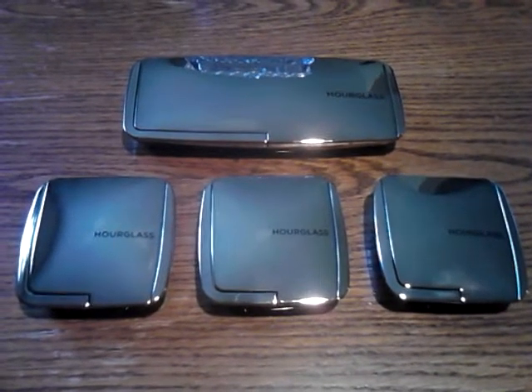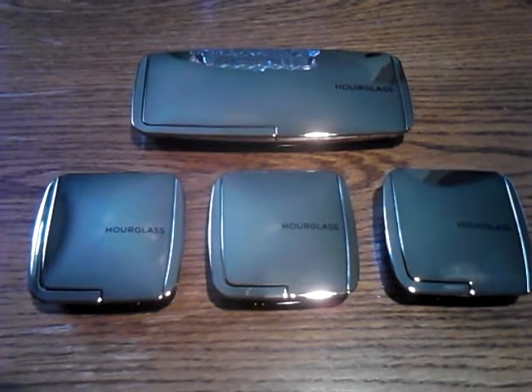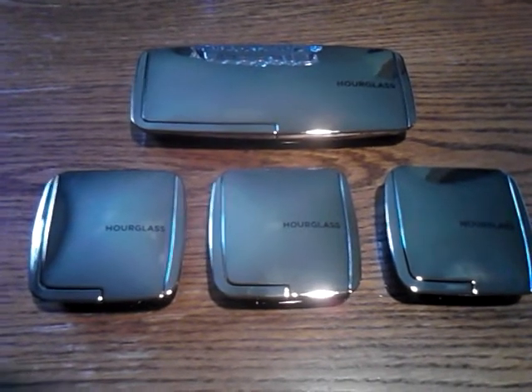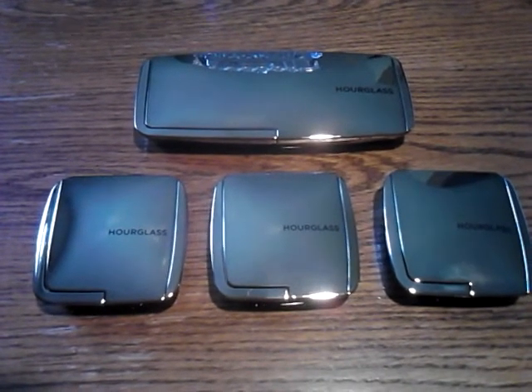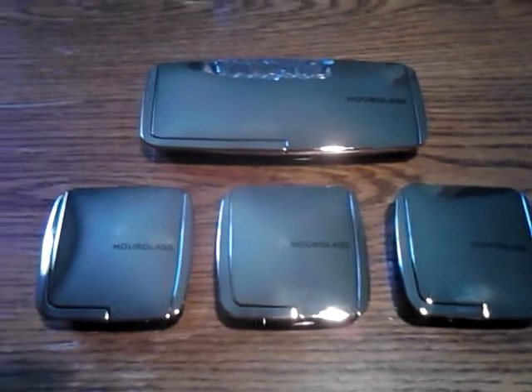Hello guys, so I'm back and these are my hourglass blushes. Over the past month, I've been so obsessed with these blushes. They're just so beautiful. They're luminous. They give you this beautiful glow. And I love the pattern on them.